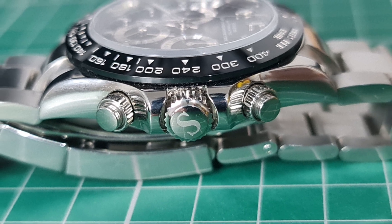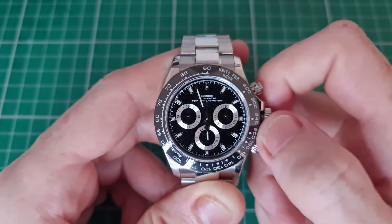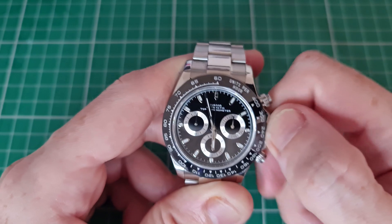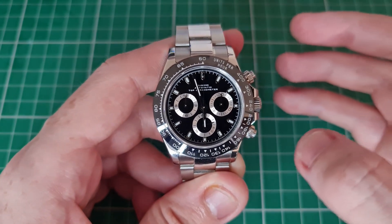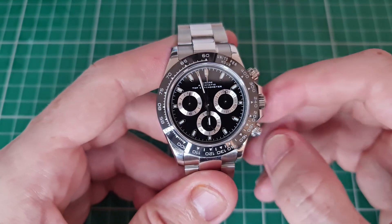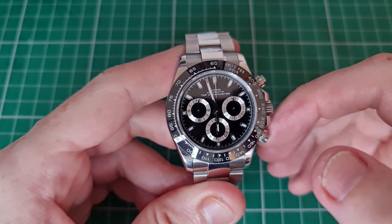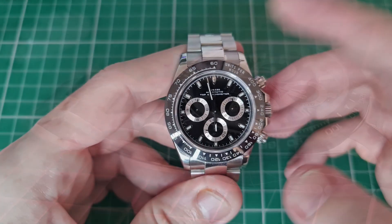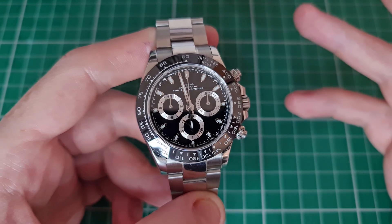This movement is a hacking and hand-winding movement. It is not a common movement — it is actually Chinese. From what I can gather it is a clone of the ETA 7750, a chronograph movement that is pretty much a legend in Swiss watchmaking. This is the Dandong 7750, their clone of the ETA. One really impressive part of this movement is that it is a 12-hour chronograph, which is a good level to have.